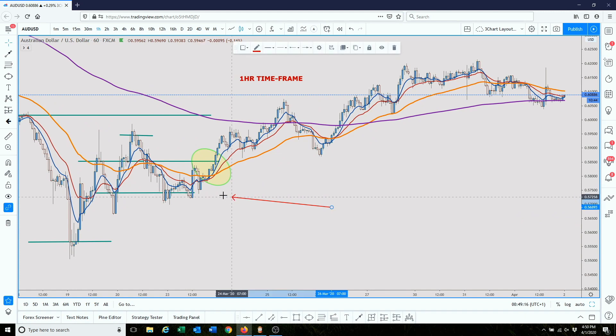So right now we're looking for buy opportunities. This is where the crossover happened. Say you saw the crossover and you jumped into the one-hour timeframe, and you see that we had a bullish engulfing candle. We see that price is holding support on the blue EMA right there, and you could have gotten in the trade there if you wanted to.